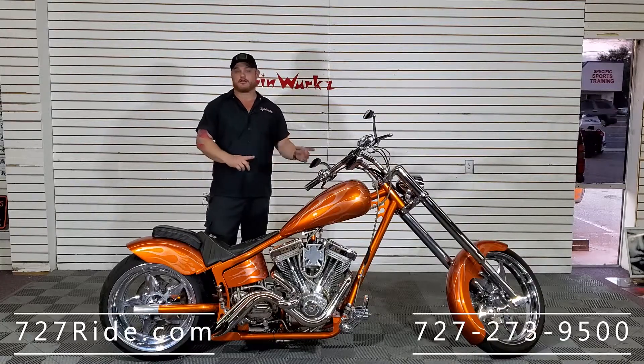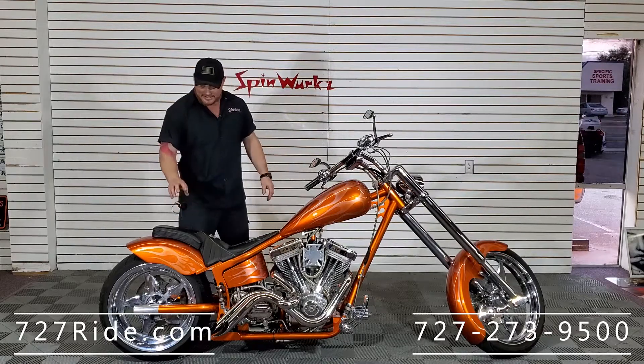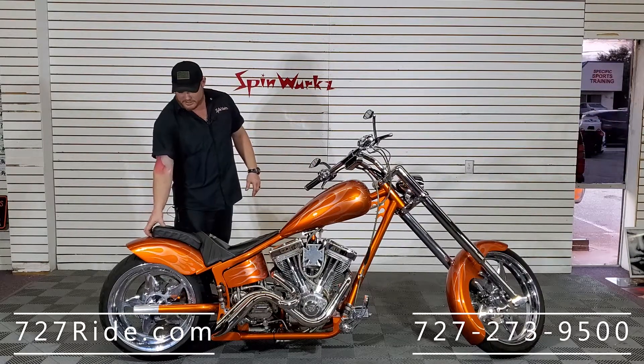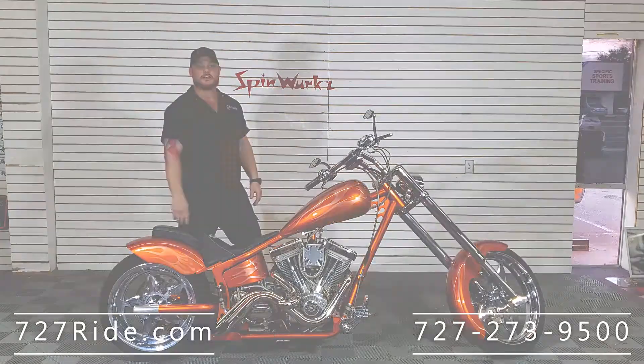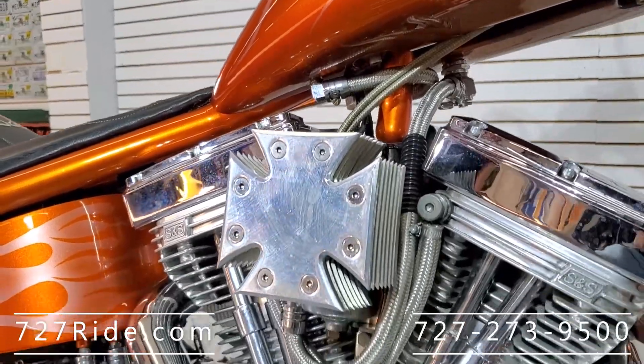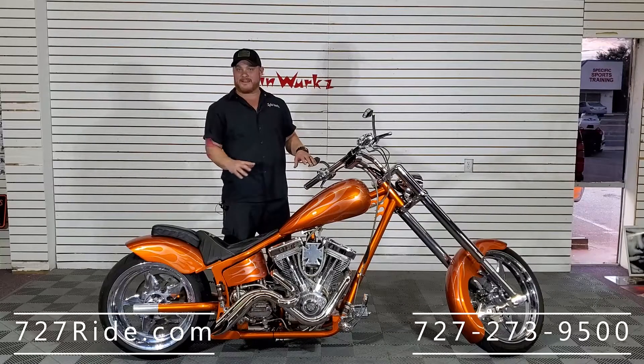This was a show bike — it was trailered around from show to show. Ultra low miles, this thing is pristine, 10 out of 10. It's got a passenger seat with a suction cup; you want to get rid of it, you want to put it back — good to go. On top of the amazing ghost flame paint scheme that it has...